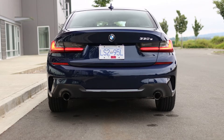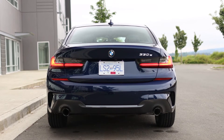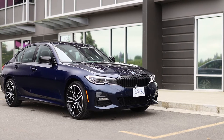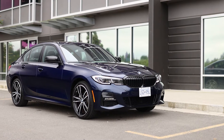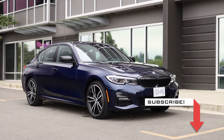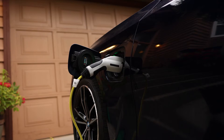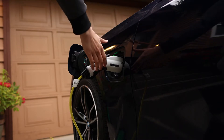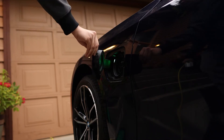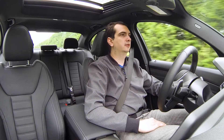But to accommodate that battery, BMW's engineers have had to reduce the size of the fuel tank. In this 330e, it's 20 liters or about 5 gallons smaller than the non-hybrid version of the 3 Series. So as a result, the overall range is only around 400 kilometers or 250 miles. As for charging the car, a level 2 charger takes 2 to 3 hours, and from a regular 120 volt wall socket, it's approximately 9 to 10 hours from flat to 100%.